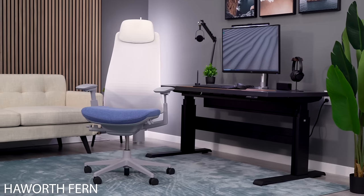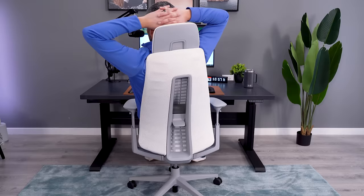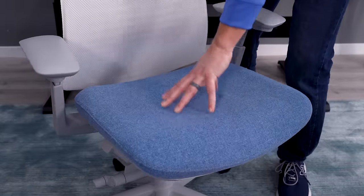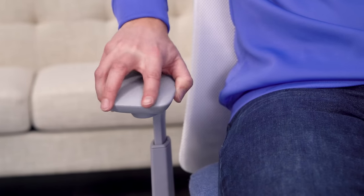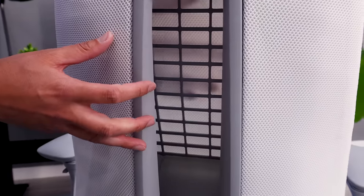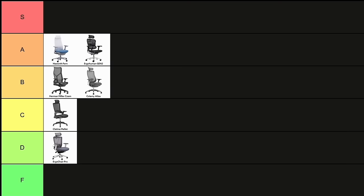There are so many great things to say about the Fern, but it's really the backrest that is the highlight for me. The chair has great flexibility all around. The seat is also comfortable even though it's a bit on the firm side. The arms have great adjustability and pad cushioning. I would really prefer the knit backrest over the straight mesh, but either way, this is an A-tier chair.